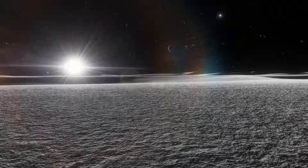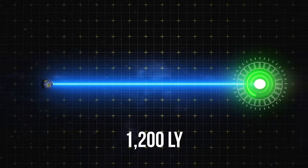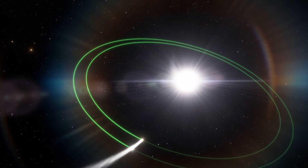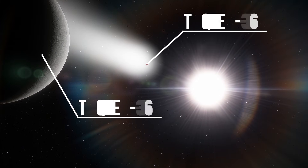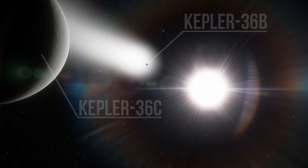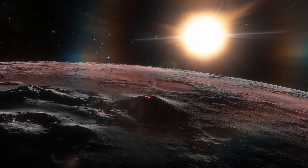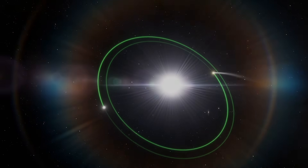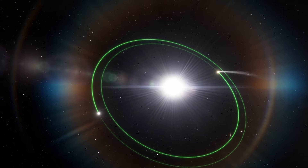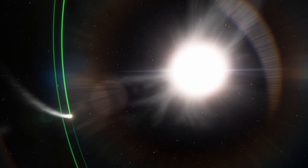On Earth, there are sea tides caused by the Moon. In a star system situated 1,200 light-years away from Earth, tides occurring there are the most destructive. Every three months, a gas giant, Kepler-36c, passes so close to the rocky planet Kepler-36b that it triggers powerful earthquakes and volcanic eruptions on the latter. But most of all, planets are influenced by their stars — and sometimes, this influence is genuinely astounding.